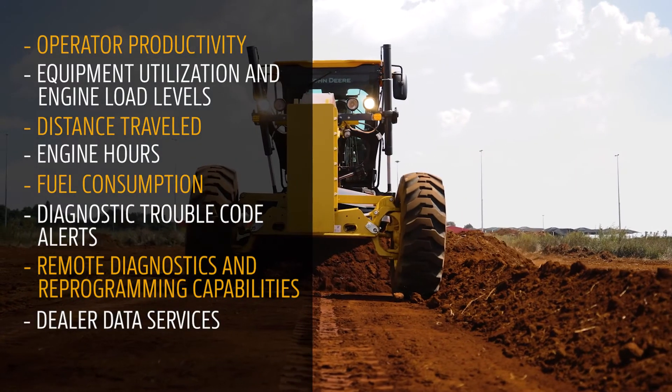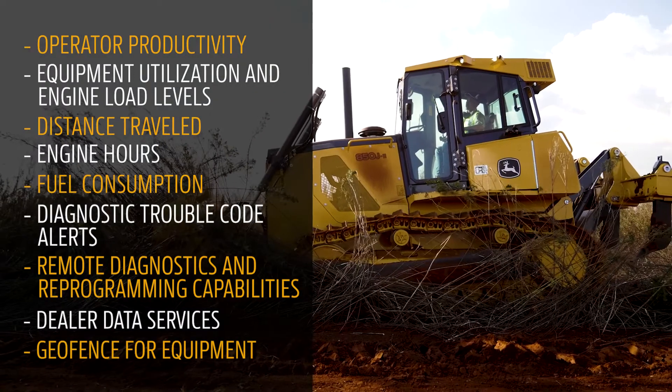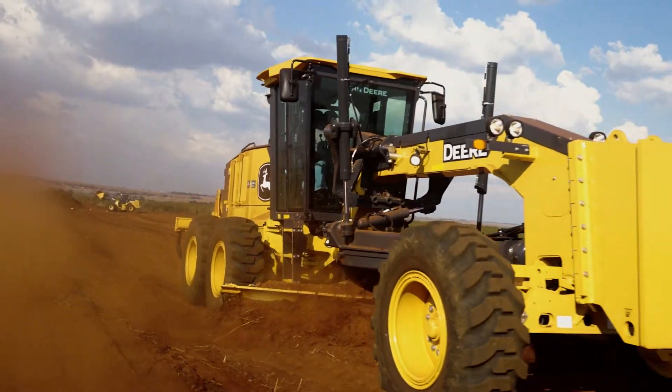You will even be able to set up a geofence for your equipment. Once your equipment is located outside of this virtual fence, you'll immediately be notified. To further track productivity, you'll be able to set up curfews per machine, such as when they should start and stop working. If these wishes are not fulfilled, you will surely be receiving an alert.